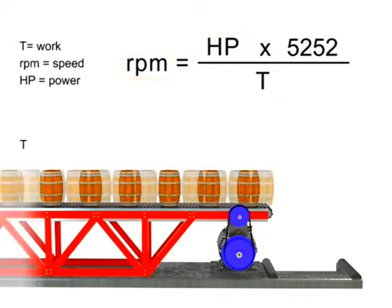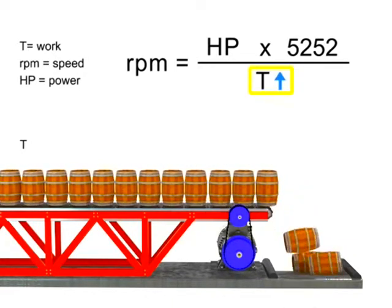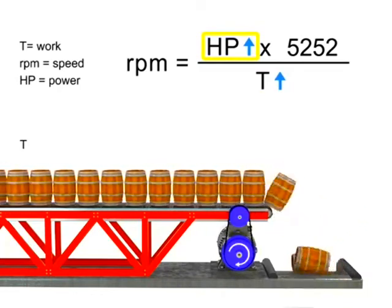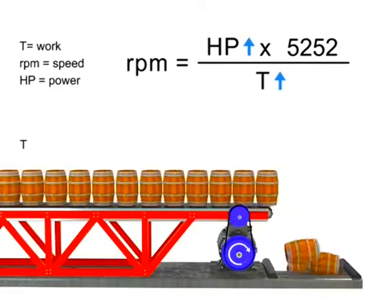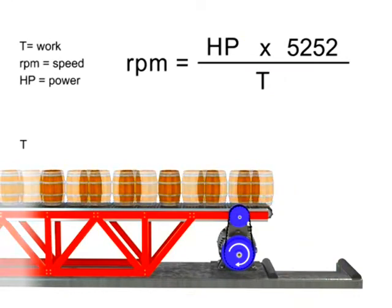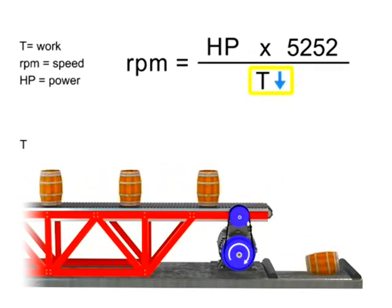Let's say we want production to increase, but the speed of the conveyor to remain constant. If torque increases, horsepower also increases to compensate. This means a more powerful motor is needed to produce more torque at the same speed. Similarly, the opposite is true — if we wish speed to remain constant and decrease torque, then horsepower also decreases.